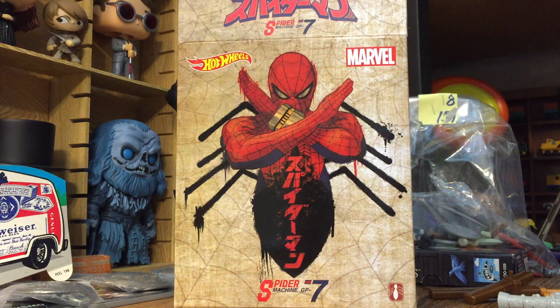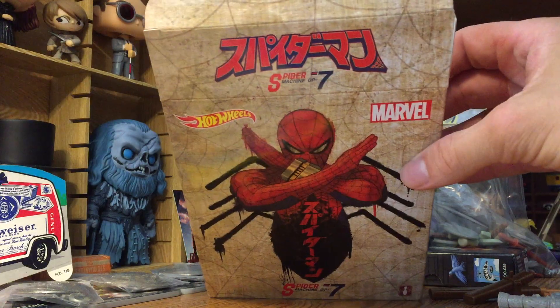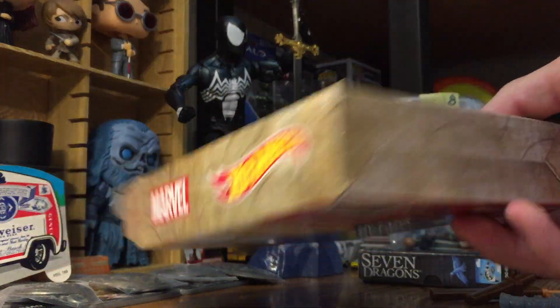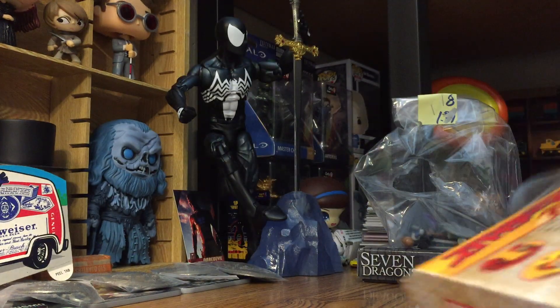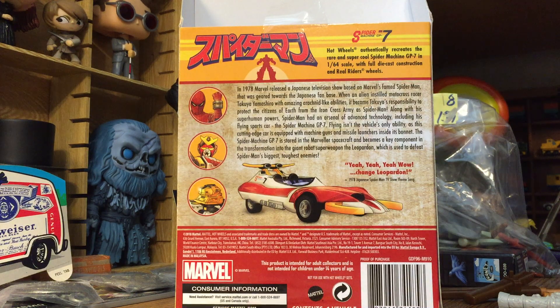I'm not sure about the background behind the vehicle, but here's the box. I believe this is Japanese writing — Spider-Man GP7, Marvel Hot Wheels — and there's a cool little logo. There's the top of the box; it is open. The sides both say Marvel Hot Wheels, nothing on the bottom. The back gives us a little bit of history, and it's a $1.64 scale. I'll show you the car itself in a second.